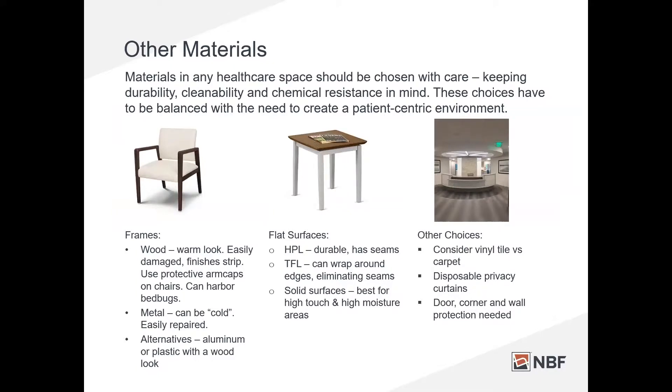Moving on to other materials you might have to make choices on — when choosing chairs, a lot of people really like wood for frames, and I understand why. It's more comfortable and it makes people feel more at home. But it's easily damaged. Everybody has had chips on a frame from someone going around with a vacuum cleaner at night. When you see chips in the finish, that means it's compromised, and that means bacteria can get into that wood and harbor there. We don't want to create an infection control risk, especially in critical spaces like urgent care or a surgery center. I personally like metal frames. I understand they can feel cold, but they are easily repaired and you don't have to do black or silver — they often come in nicer finishes that give you a wood look but with long-term durability and the ability to clean more effectively.